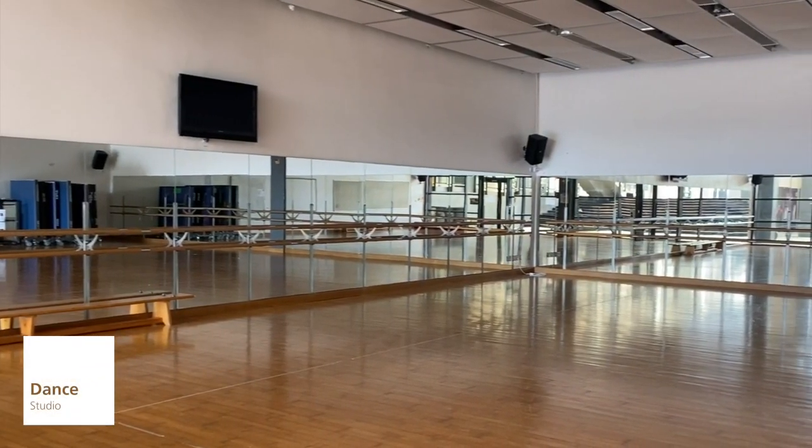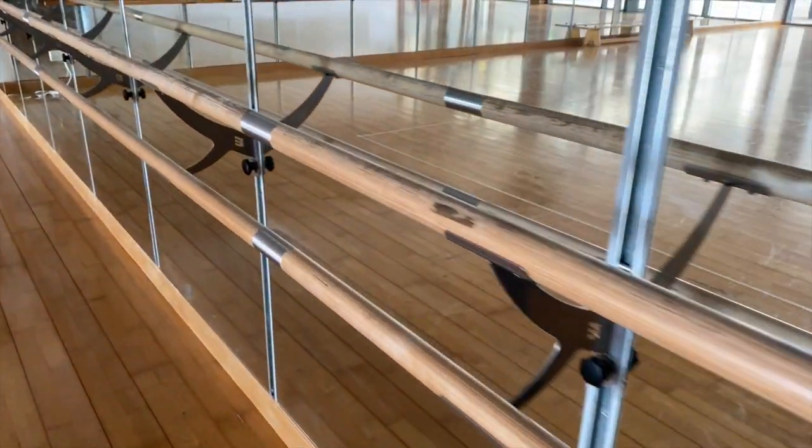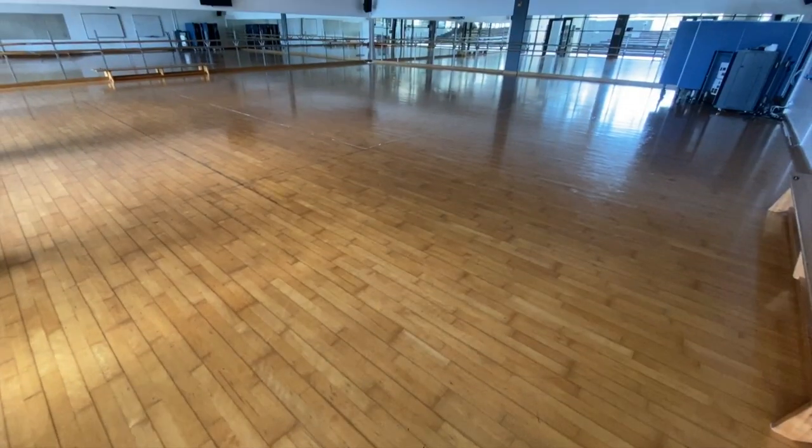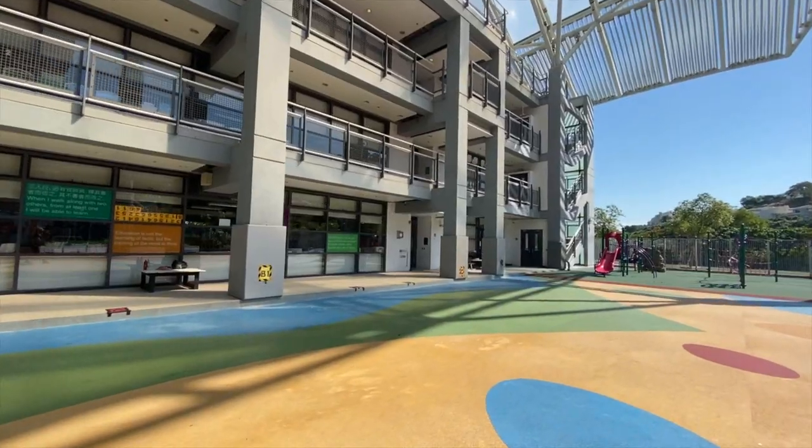Our expansive dance studio is equipped with a sprung floor, bars, full-length mirrors and audio equipment. The studio is often used for PE classes and can be reserved for use by student groups at lunchtime and after school.